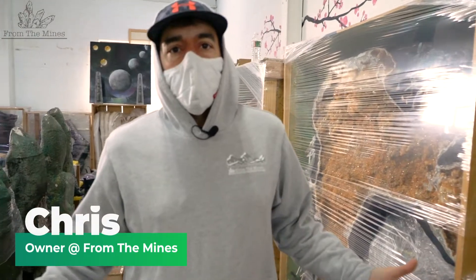Hey everybody, this is Chris from The Mines and today I'm going to be showing you a part of my collection — probably the bulk of the value of my collection. So let's check out piece by piece.